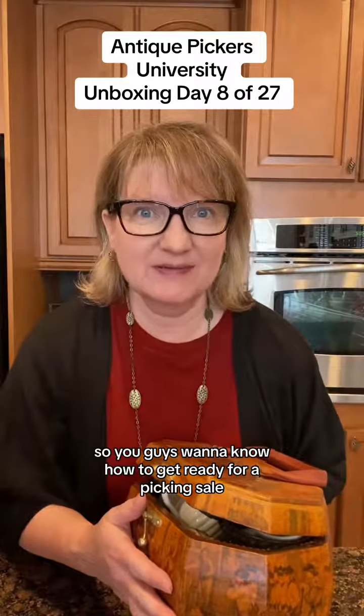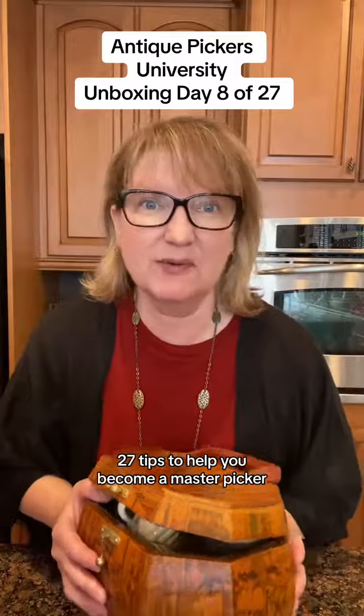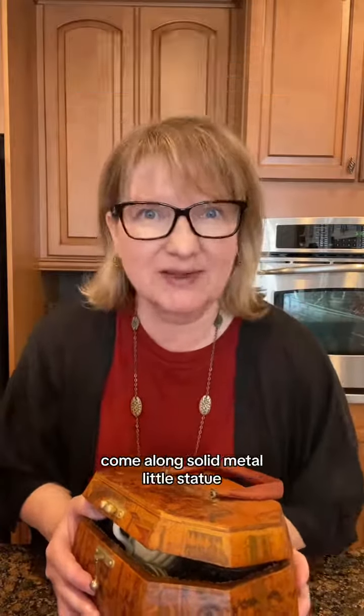Do you guys want to know how to get ready for a picking sale? We're going through 27 days of vintage unboxings and 27 tips to help you become a master picker. It's like a crash course. Come along.